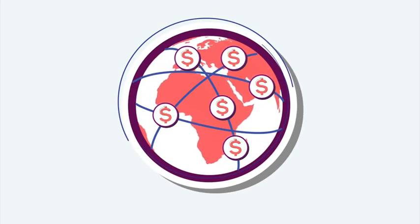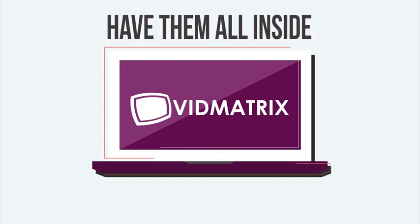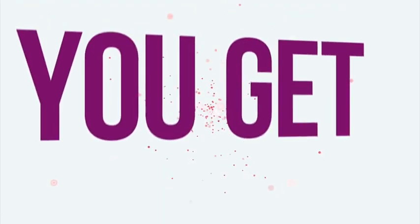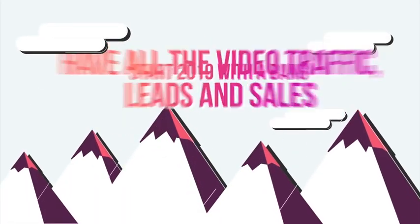Each of them was created to help you drive traffic and sales. But instead of buying them all individually, you can now have them all inside of one beautiful platform for a crazy low price. In fact, you get all five of them for the price of just one.